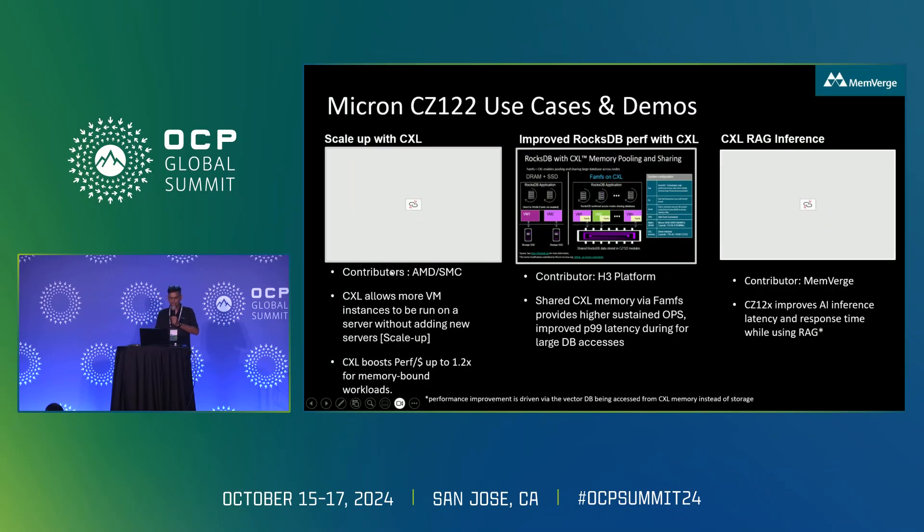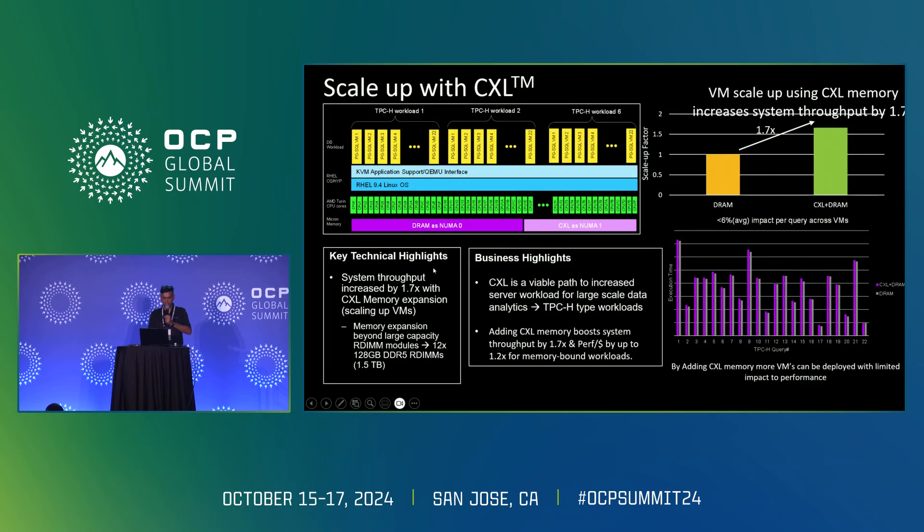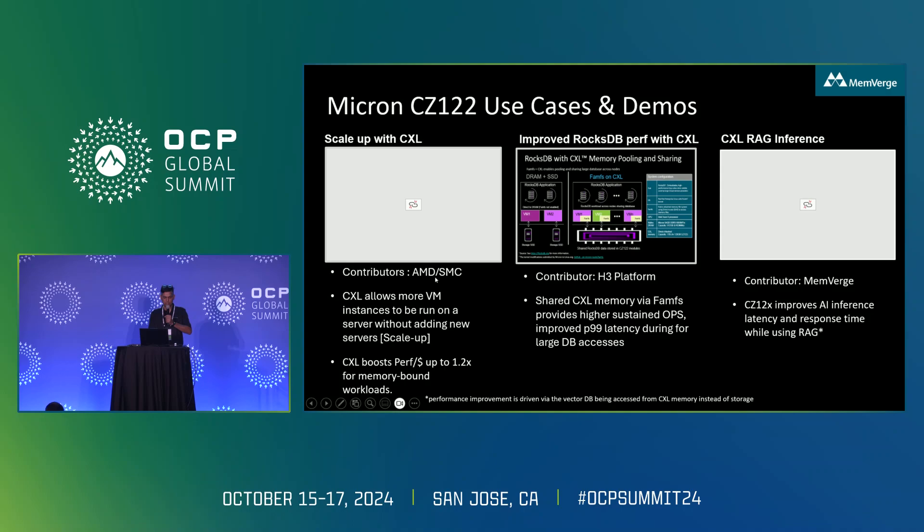Now I'll talk about scaling up with CXL. We collaborated with AMD and Supermicro on this. Taking a baseline with 128 GB RDIMMs, you can only run a certain number of VMs. By adding additional CXL modules, you can run more VMs — because as core count increases, database workloads require more memory, and CXL allows you to increase utilization of the processor.